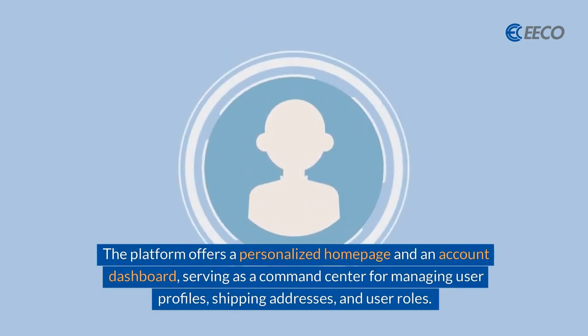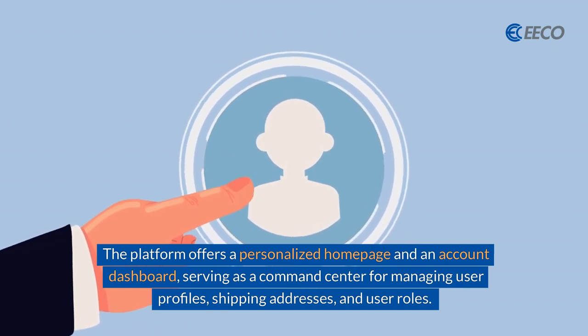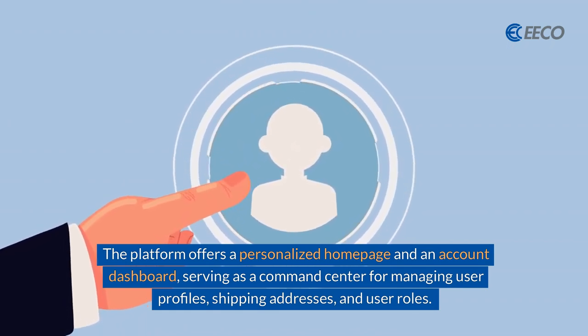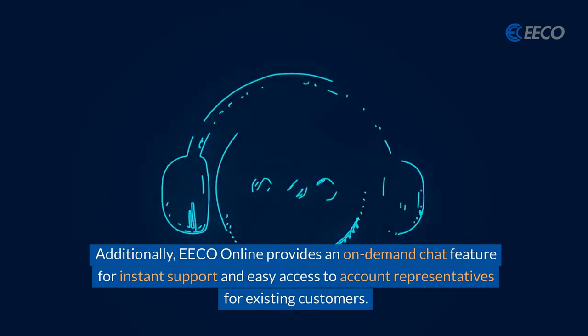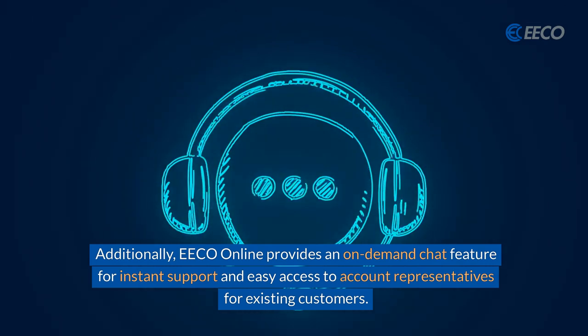The platform offers a personalized homepage and an account management dashboard, serving as a command center for managing user profiles, shipping addresses, and user roles. Additionally, EcoOnline provides an on-demand chat feature for instant support and easy access to account representatives for existing customers.